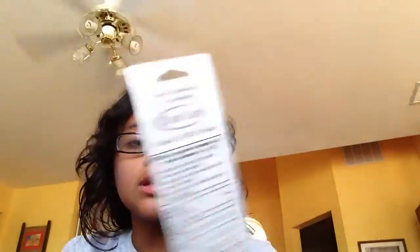So I'm going on vacation, so I needed a travel kit for oral care. And that was a few dollars at Walgreens.